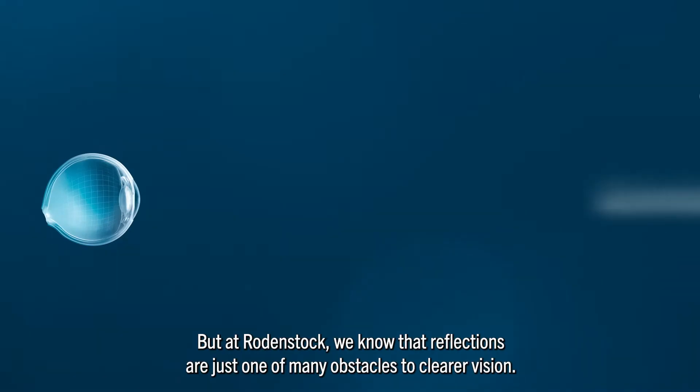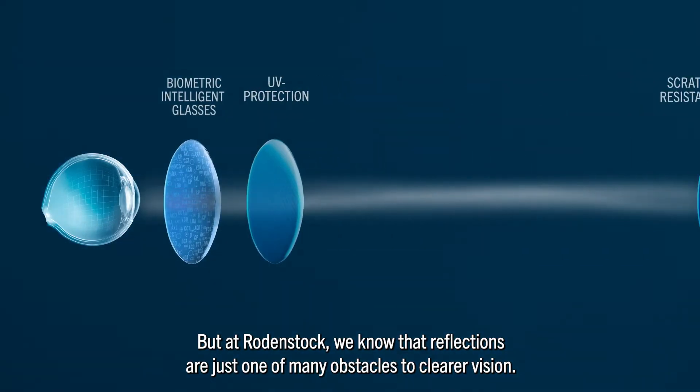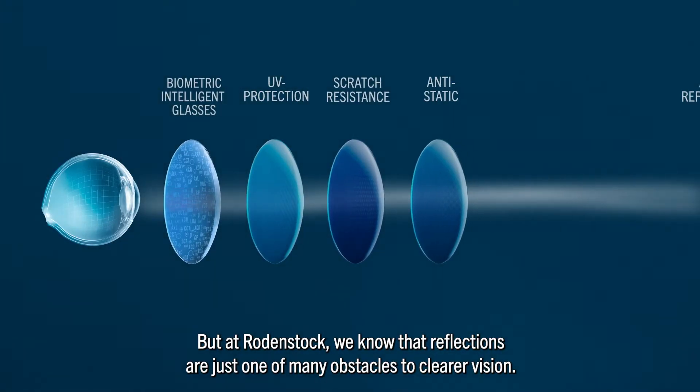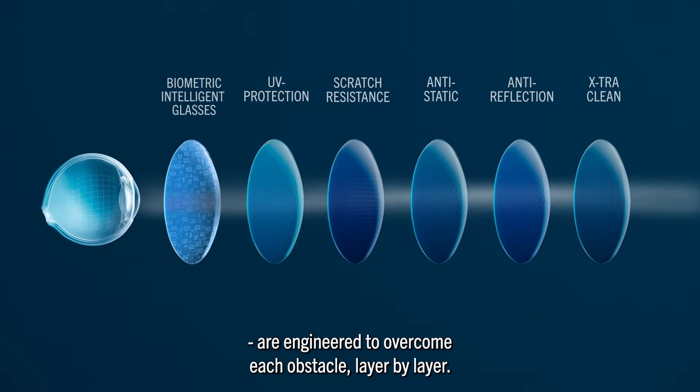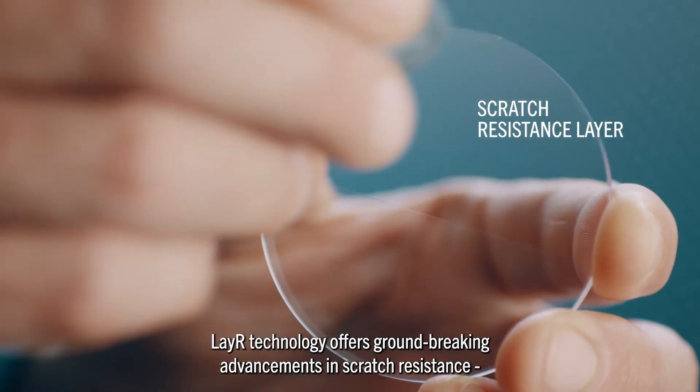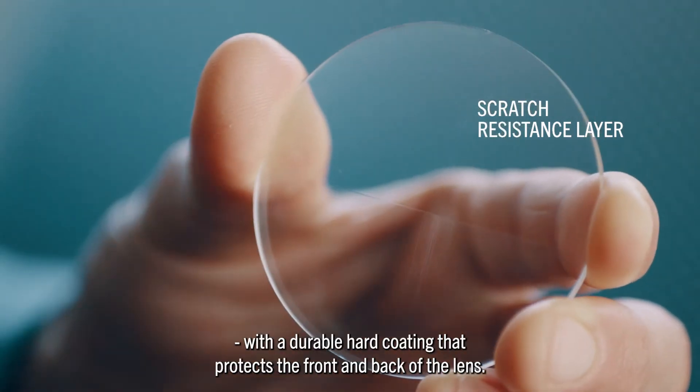But at Rodenstock, we know reflections are just one of many obstacles to clearer vision. And with multifunctional layer technology, our biometric intelligent glasses are engineered to overcome each obstacle layer by layer.